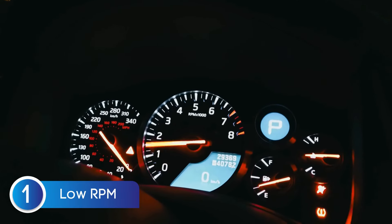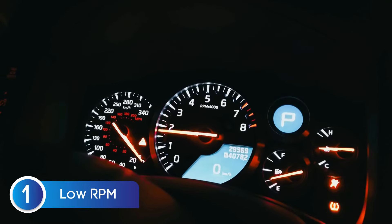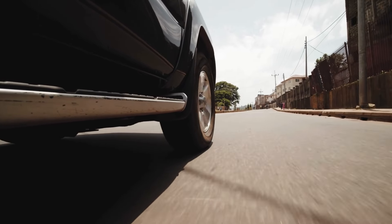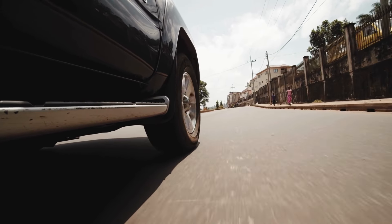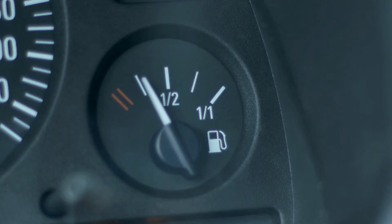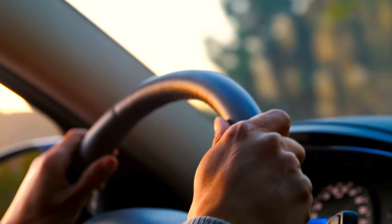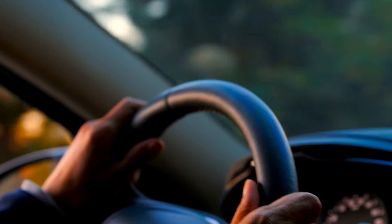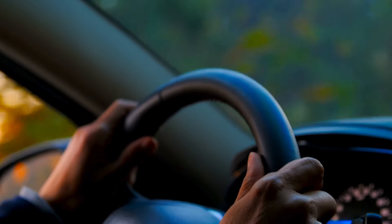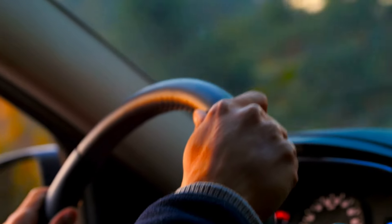Habit number one: constant low RPM driving in your manual car. This one's huge and honestly a bit misunderstood. Driving at lower RPMs does have its benefits — it's great for fuel economy and can reduce engine wear during highway cruising. But here's the catch: doing it constantly is where people go wrong. When you're driving consistently below 1,500 RPM, especially in modern cars, you're setting yourself up for some serious problems.